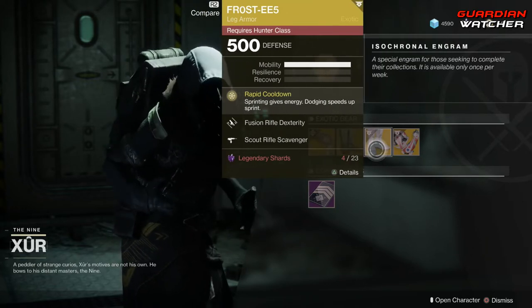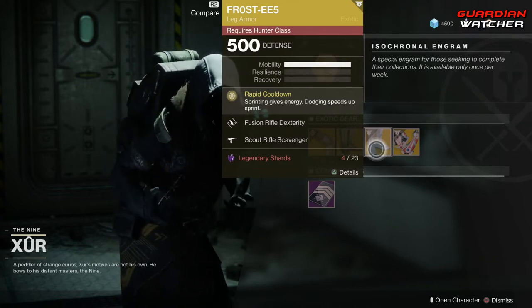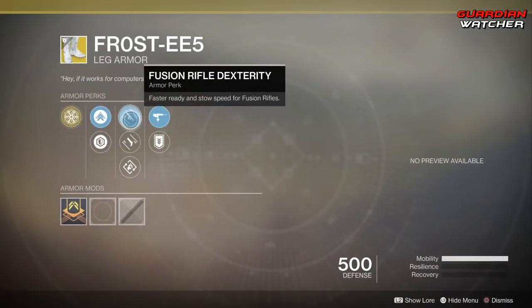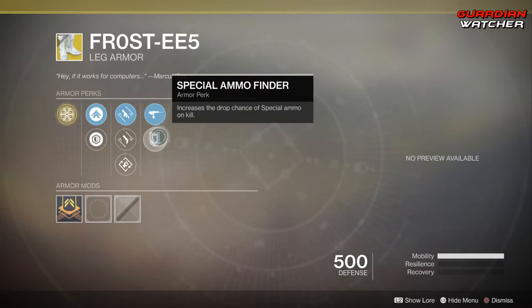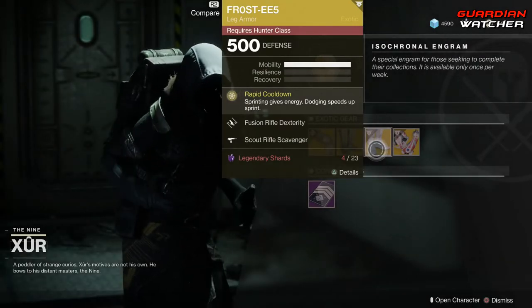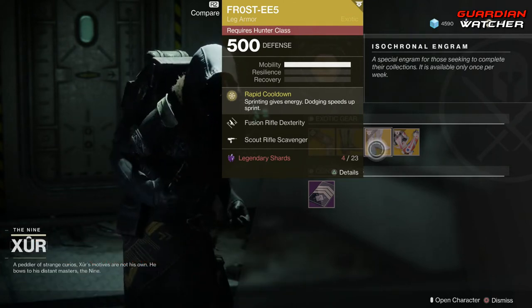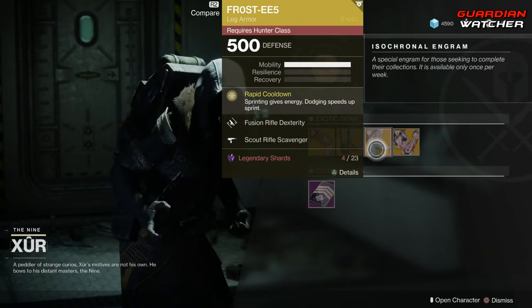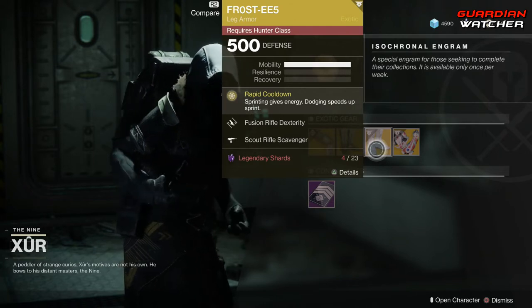Next, we have the Frost EE-5s for the Hunter. The intrinsic perk on this is Rapid Cooldown, which means sprinting gives energy and dodging speeds up your Sprint. Then we have Fusion Rifle Dexterity, Hand Cannon Dexterity, Outreach, Scout Rifle Scavenger, as well as Special Ammo Finder. This exotic is kind of interesting because some people like it, some people don't — I'm on the fence about it. I'll give it a Tier 2.5 in PvE and PvP. I like it for PvP, I really don't like it that much for PvE, but that doesn't mean it's not good.